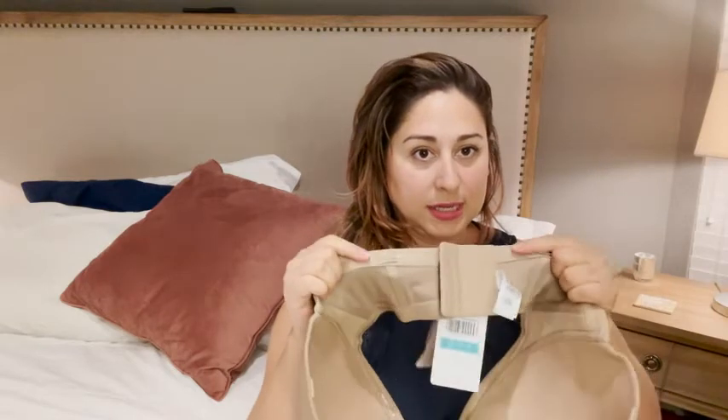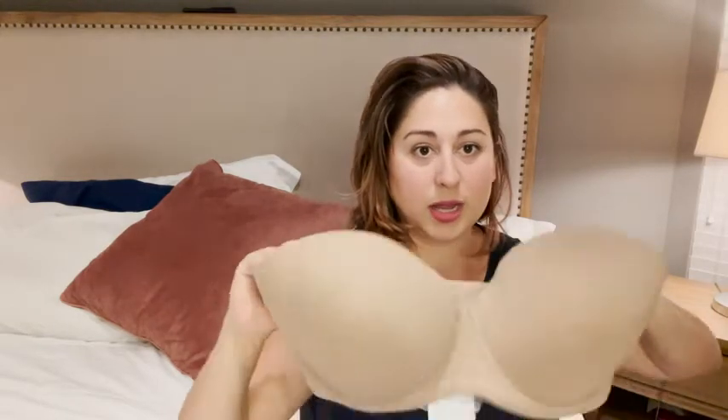It has a four-hook closure, which you really need if you're wearing a strapless bra and you're busty. It comes with the straps attached if you want to use those as well. It also has boning on the sides and on the back, as well as a little bit of a sticky silicone lining so it kind of helps it cling.